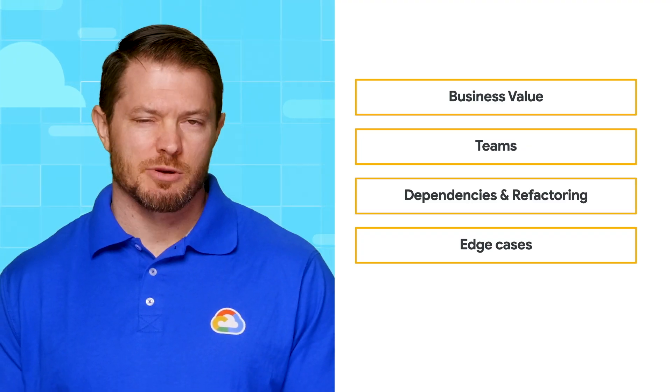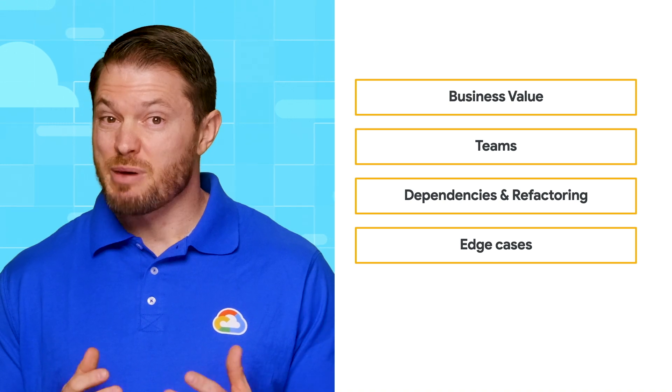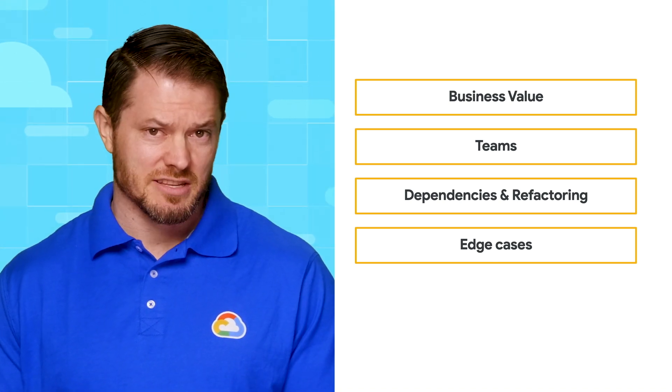Next, the data storage requirements should be relatively small. If your application has petabytes of storage, you probably shouldn't use that as a first mover. This is mainly because we don't want to start off with an edge case by picking an app that is not representative of most of the other apps.